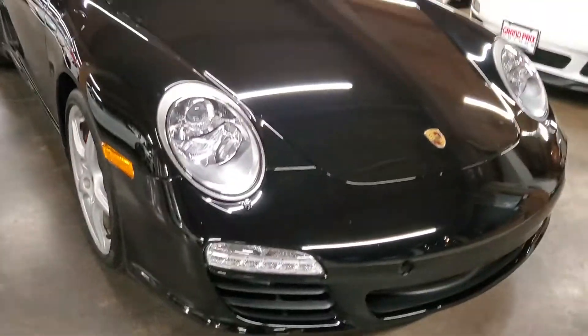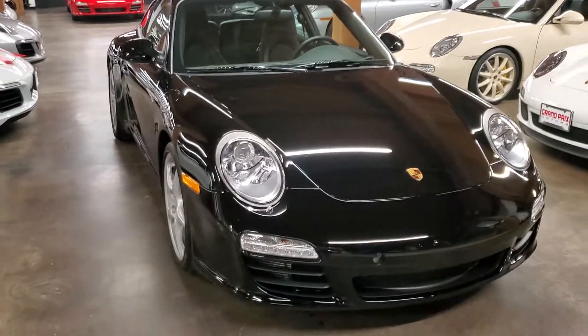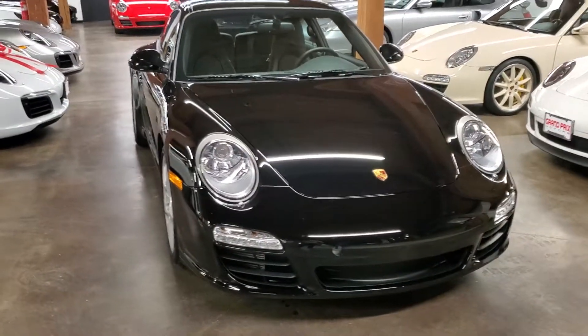Beautiful car. Excited to see it go to another collector.